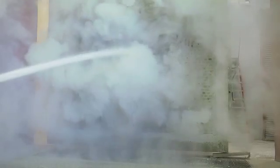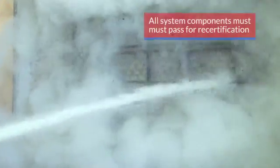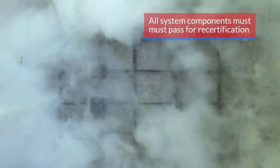The water portion of the test stresses the wire conduit systems while wreaking havoc on the masonry walls. When the wall cools, the entire system is inspected and then tested. All components in the system must pass the electrical current test to gain the UL recertification standard.